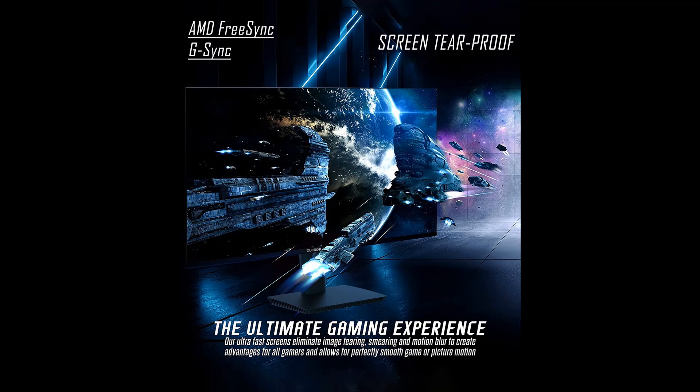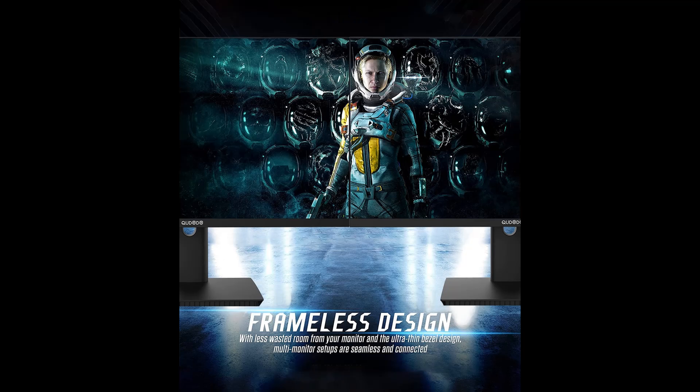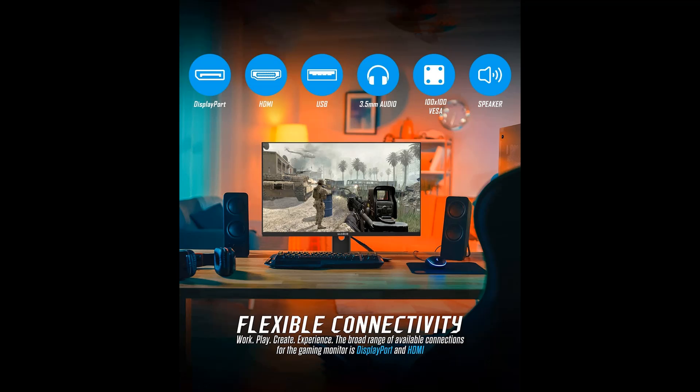The monitor features a perfect IPS panel with 1920x1080 Full HD resolution, consistently delivering top-notch color performance and clarity from multiple viewing angles. With a 1ms response time that instantly fades and lights up, it eliminates ghosting and pieces together precise images in action-packed scenes and games.